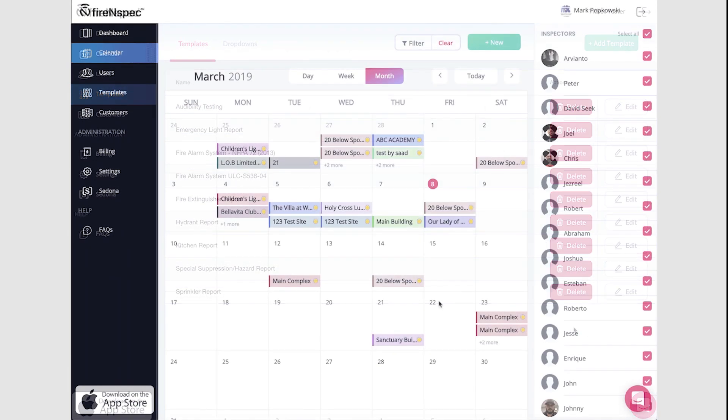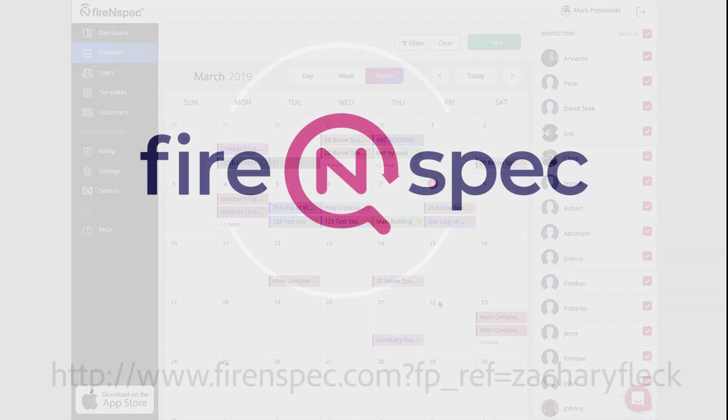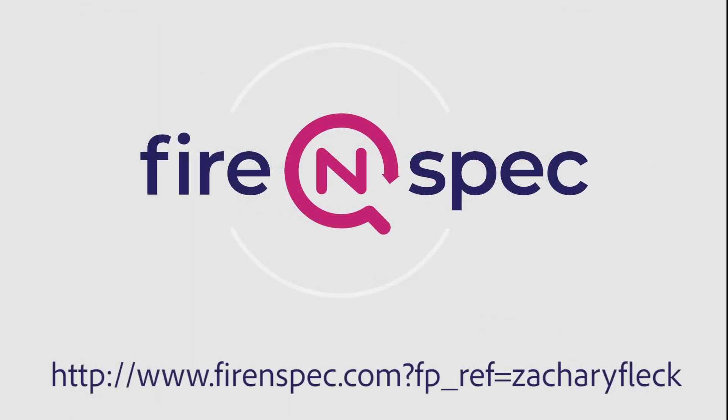Interested in Fire Inspect and want to help my channel out? Head on down to the link in the video description to start your 14-day, no credit card required, free trial now.